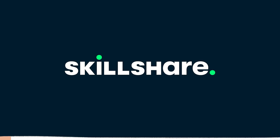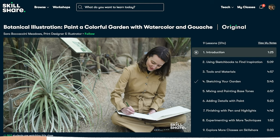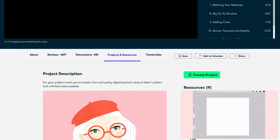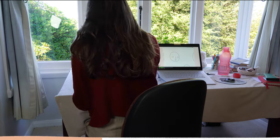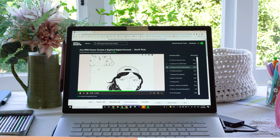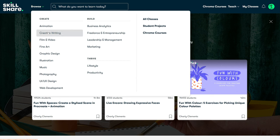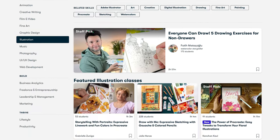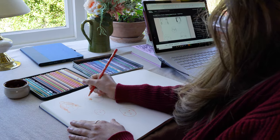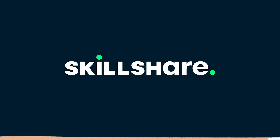Now is a good time to mention this video's sponsor, Skillshare. Skillshare is an online learning community with thousands of classes on all sorts of creative skills, including drawing portraits, which is perfect for commissions. I just enjoyed the 'Fun with Faces: Create a Stylized Digital Portrait' class by Charlie Clements — a really valuable class if you want to explore your portrait style. She takes you through her whole process from sketch to colored illustration with some nice Procreate tips as well. Skillshare is a great investment in yourself as an artist, and the first 1000 people to use the link in my description will get a one month free trial.